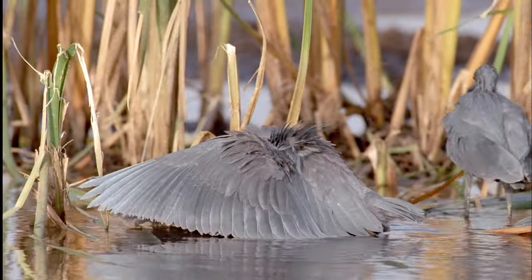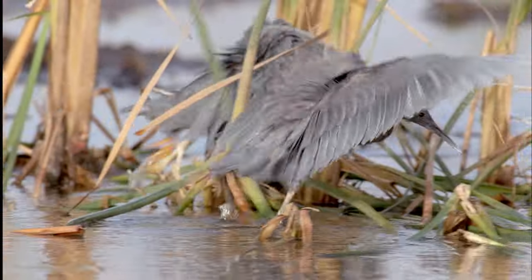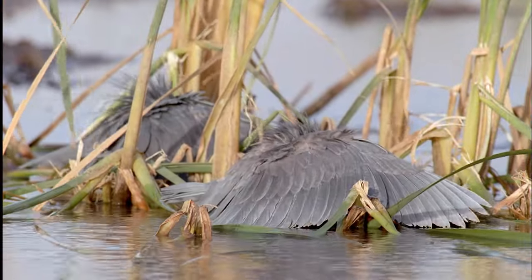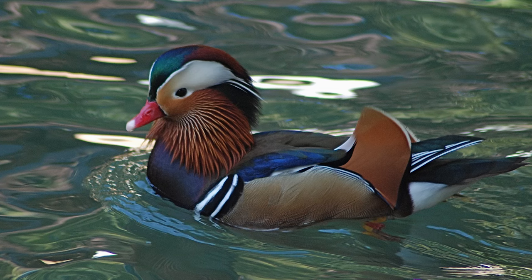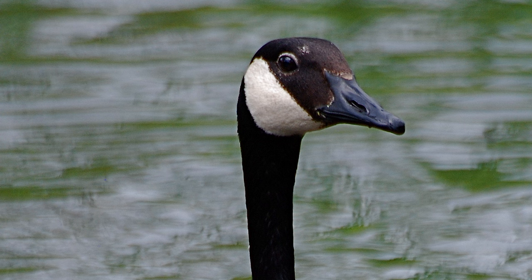Black herons jump around like ballet dancers. They hold their wings out in front of them, creating a little patch of shade. And then when a fish swims in thinking it's a safe place to hide, the heron strikes and gets its meal. Many species of ducks and geese have broad, flat bills that are perfect for straining aquatic plants out of the water.